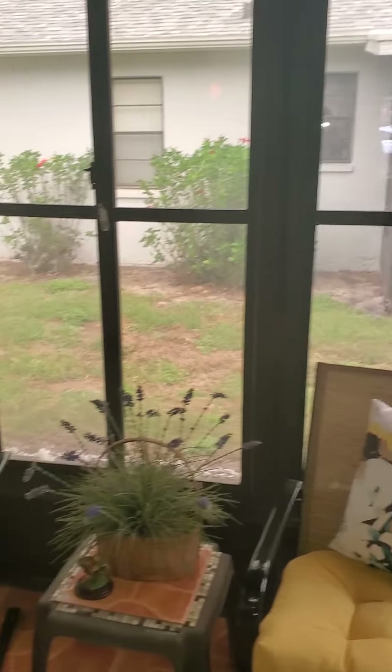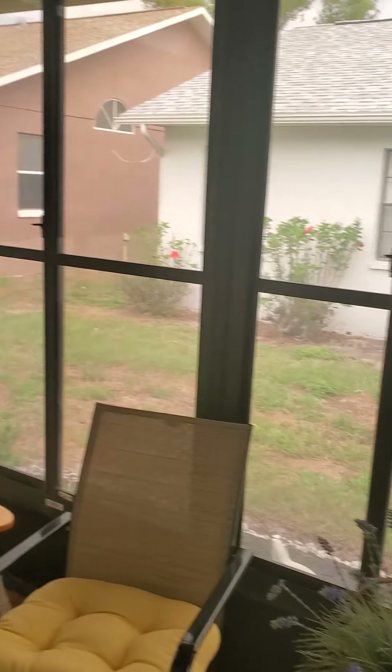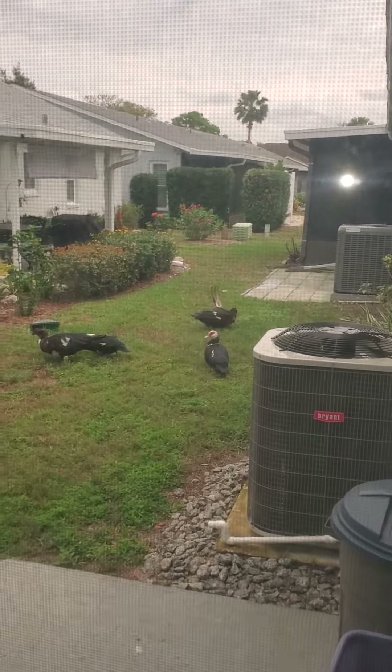Got a nice little back seating porch here. It has glass windows, but you can open those up and get a little breeze blowing. Little ducks outside playing.